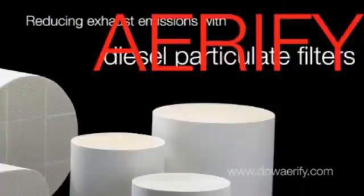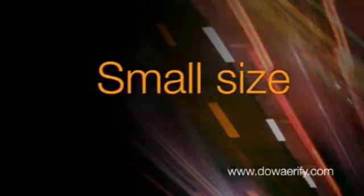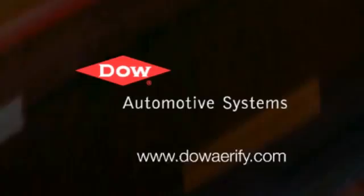Reducing exhaust emissions. DowAirify diesel particulate filters. High filtration, low back pressure, small package size, excellent durability. DowAirify.com